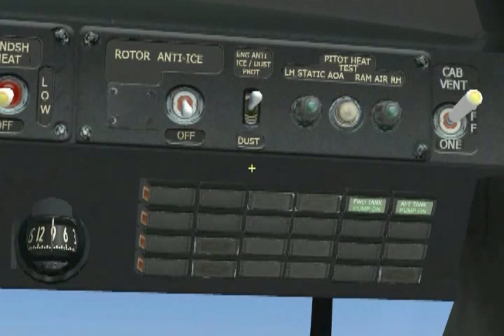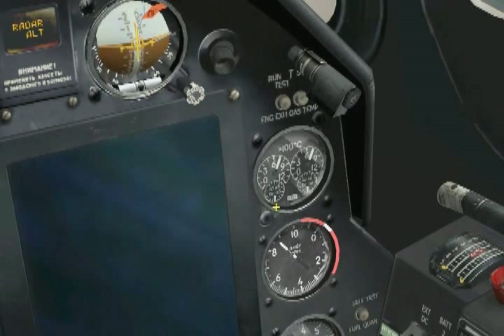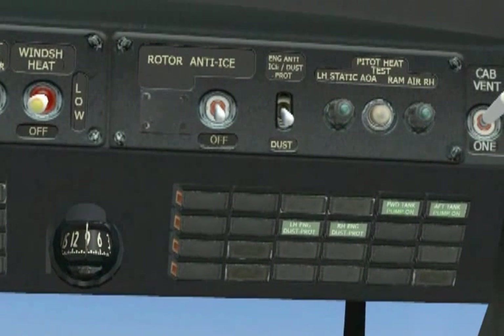For the dust protection system test, we will move the same switch but this time to the down position. Check that the left-hand engine dust protection and right-hand engine dust protection lights come on the right overhead warning light panel, and monitor the EGT and gas generator RPM. We look for a maximum of 30 degrees Celsius increase to each engine's EGT as well as 0.5% increase in gas generator RPM. Moving the switch to the dust position: both lights come on and the EGT is rising slightly — that means both systems are working. Let's return to the overhead panel and turn it off.